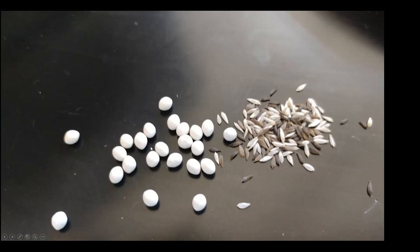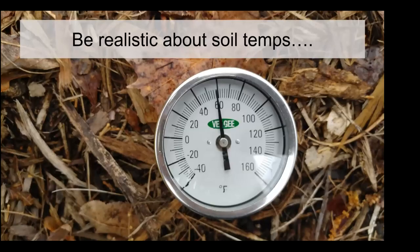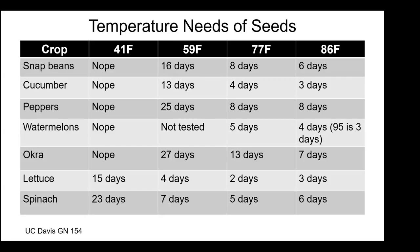The final note — and probably the thing we could repeat the most when we get to April — is to be realistic about soil temperatures. Understand what the optimums are, and recognize that sometimes a little bit of patience can actually get us further ahead.